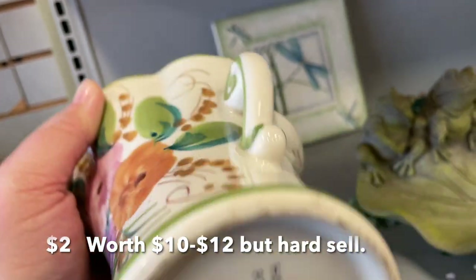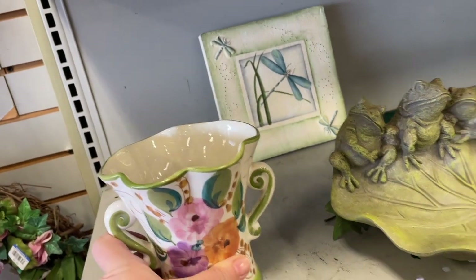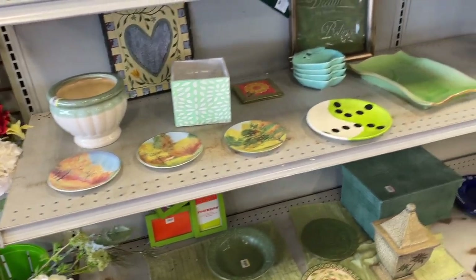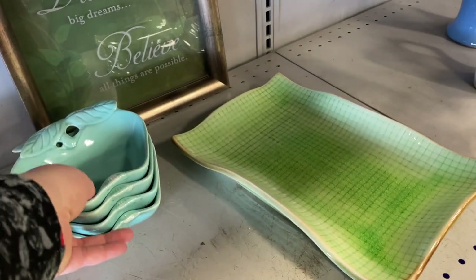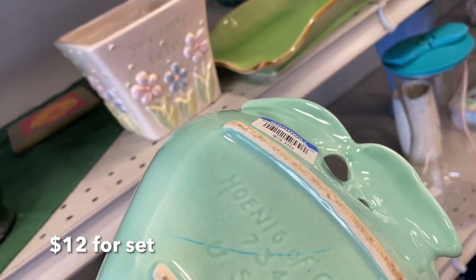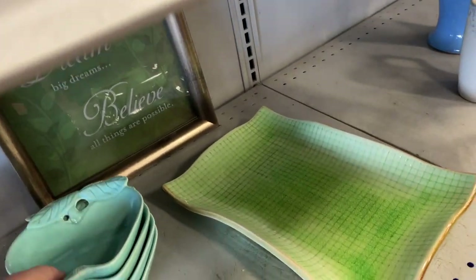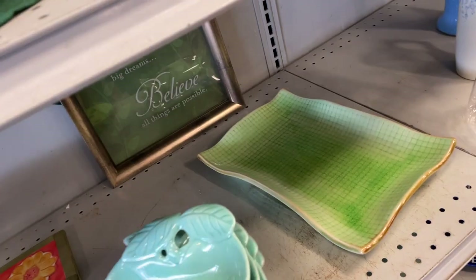There was a pretty little piece from Portugal for two dollars but not an easy sell — I probably have similar pieces on eBay right now so I passed. I love the color of these apple bowls made by a California pottery company, but at three dollars a piece, four of them is $12 for the set, and I'd be lucky to get $12 for these even on eBay. That was unfortunate because man, that color was gorgeous.